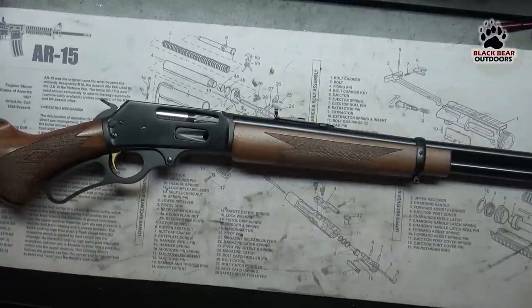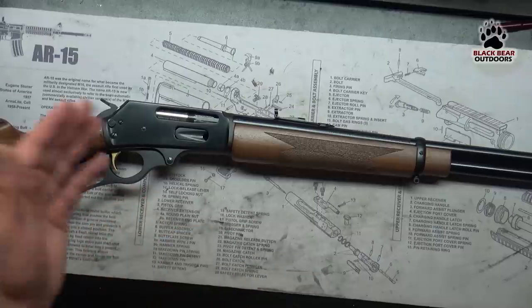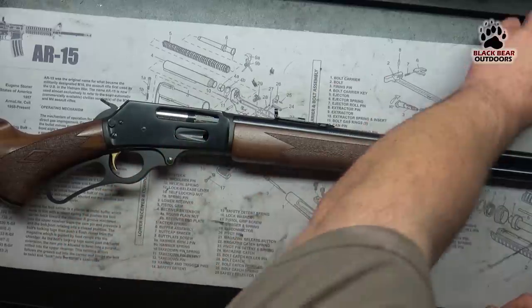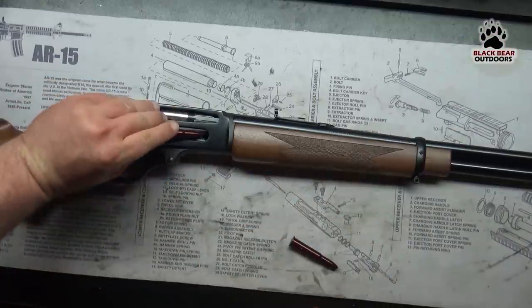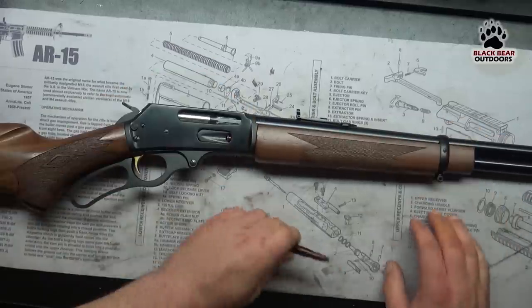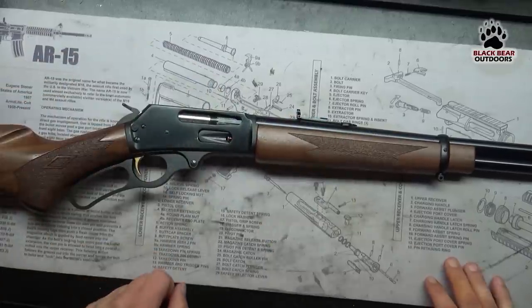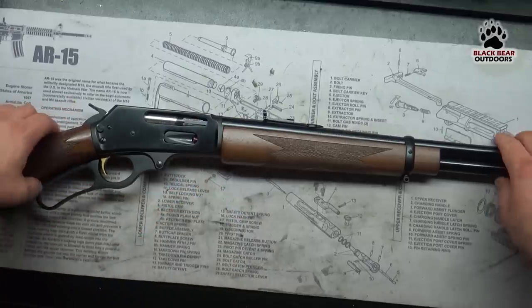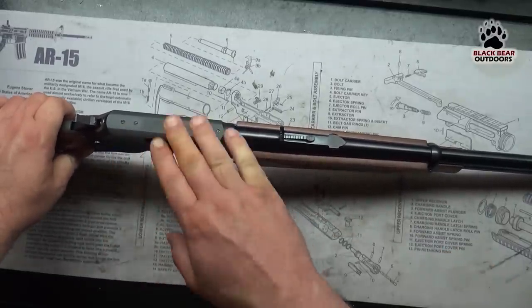Now that we've got the rifle on the table, let's take a quick look at its characteristics. It's not a very complicated machine. It's a lever action, so pulling the lever down and up will cycle the action, ejecting the round and loading a new one from the tube. The way it loads is via a side gate — I'll show you with a couple of snap caps. The round goes in at an angle and is pushed down into the tube; the next round follows and sits tip to primer. This particular one takes six rounds in the tube. The interesting thing about the Marlin is that it's not a top ejector like the Winchester, so it lends itself much more to people who want to put scopes on these.